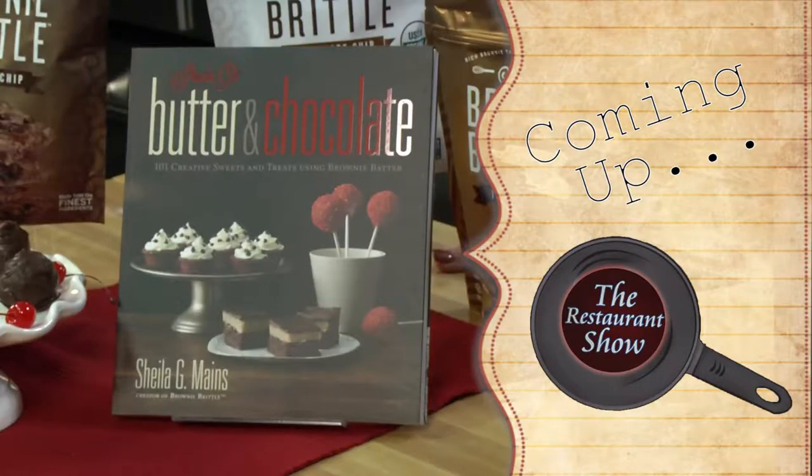I'm going to take my one second I have left and try this delicious dessert — oh, goodness. Thank you, Sonya. Thank you, ladies. Thank you all for joining us. Please stay tuned on The Restaurant Show. Coming up next, Ellen learns 101 creative sweets and treats using brownie batter.